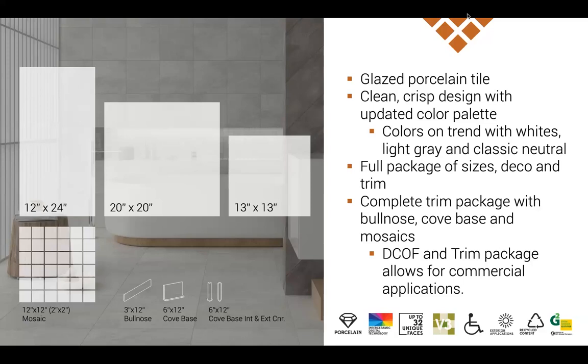Catalina is very straightforward, focused on residential applications. A lot of our builder customers are going to appreciate this, which is why we went with this size combination: it comes in a 12x24, 20x20, and a 13x13. This is all glazed non-rectified porcelain manufactured by us, so price point, service, and availability are all going to be pretty fantastic for your customers.